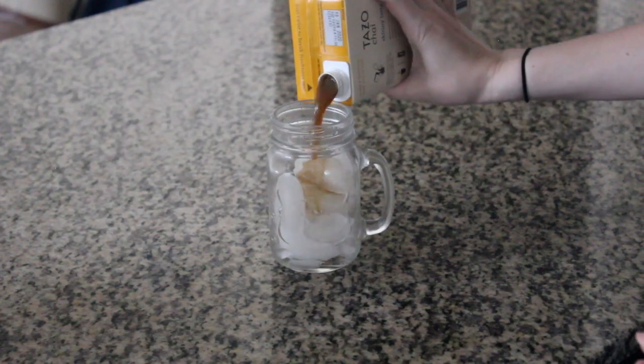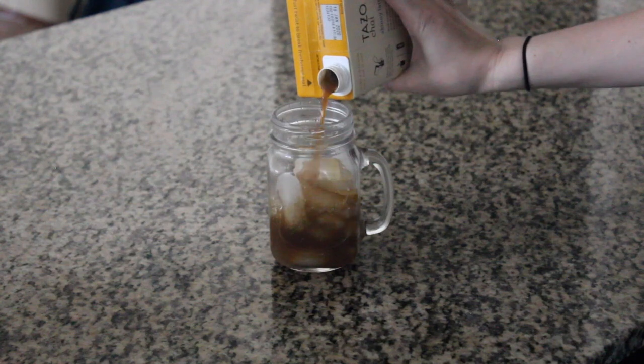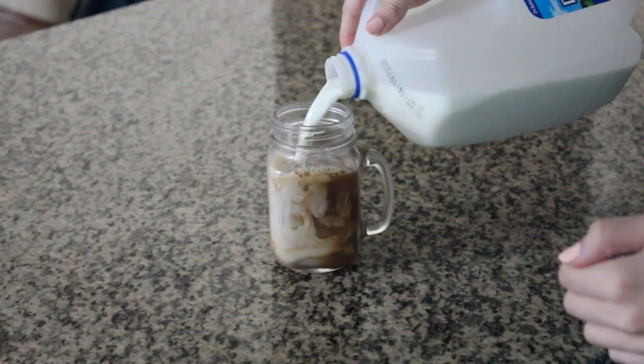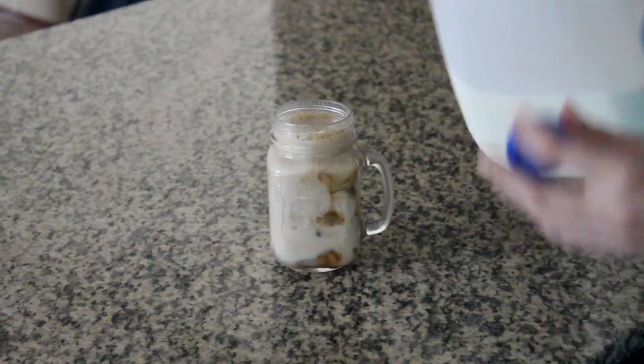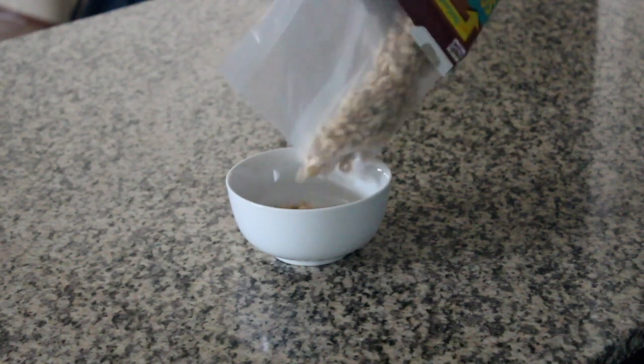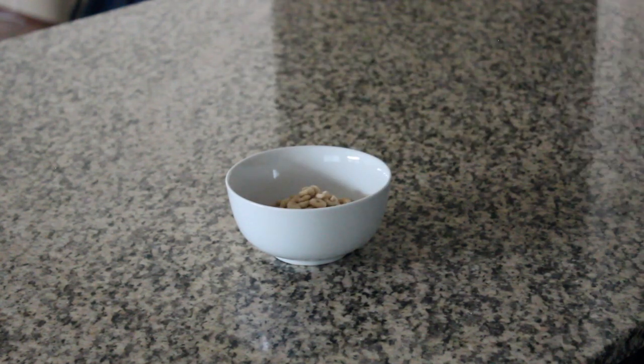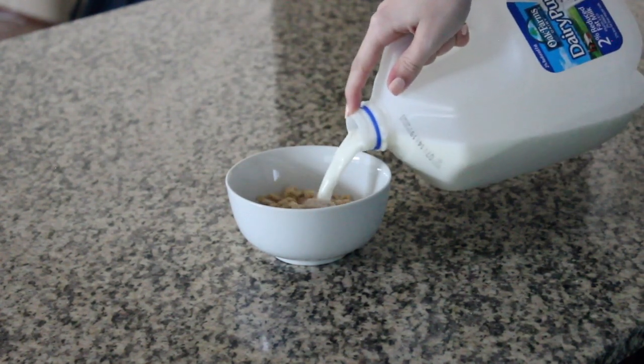My morning drink of choice is an iced chai latte. I really like this boxed one from Tazo — it's really easy. You literally just pour half of the concentrated tea mix into a cup with ice, and then fill the other half with milk and you're ready to go. For food, I'm making some Cheerios because it's so simple and it's a good way to start my morning so I'm full for my workout later — it's pretty filling.